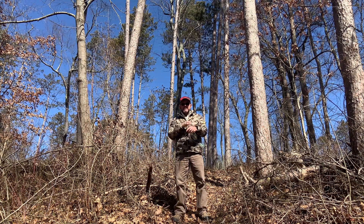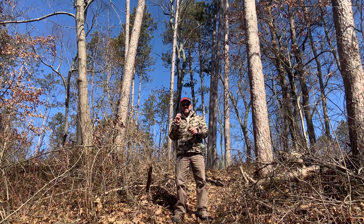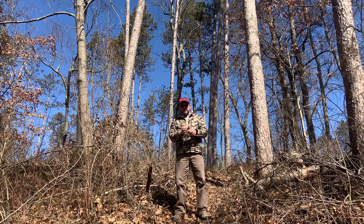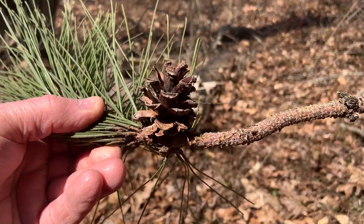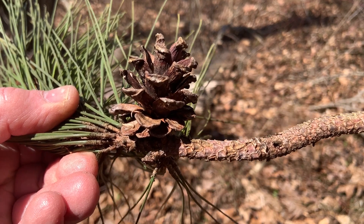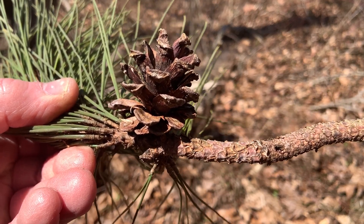The cones are very small — only about two inches in length. They are not armed like the Virginia pine we introduced earlier. Virginia pine has sharp prickles, and so does pitch pine. Red pine is not going to have prickles; they're going to be rounded and smooth on the ends. The cones are also sessile, meaning they don't have a stalk, so they sit right on the base or under the twig.